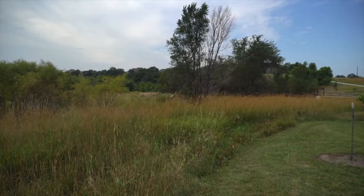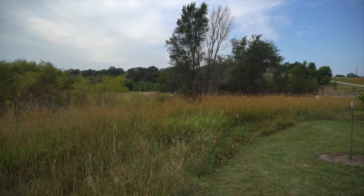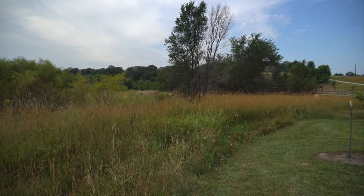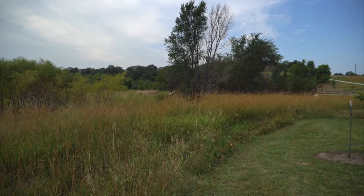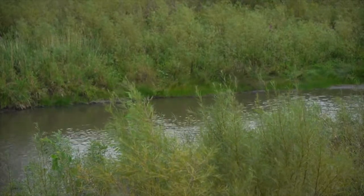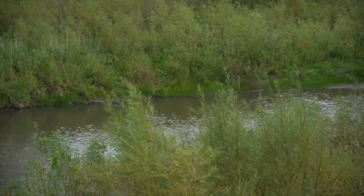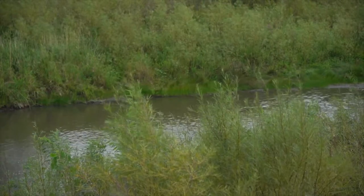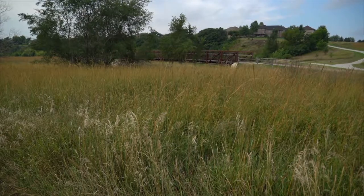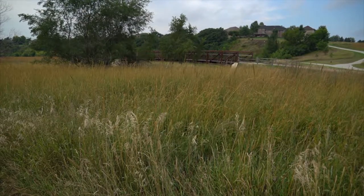We thought we'd take that program and bring it into the urban community as well, and that's why we're here today at Legacy Park. There are two different kinds of buffers. We have our native plantings — actually going in and planting new native grasses along the river, Skunk Creek, and the Big Sioux to help filter stormwater. We also have areas we're calling no-mow areas, where we're just going to stop mowing so they can provide a buffer to stormwater entering the river.